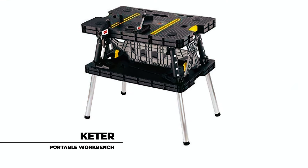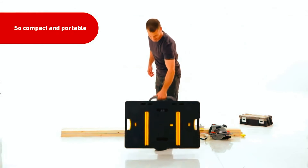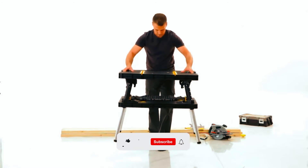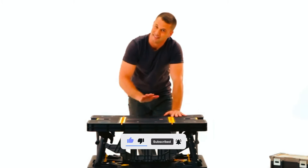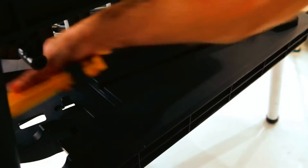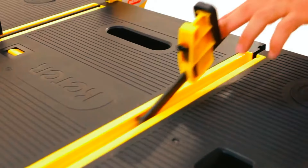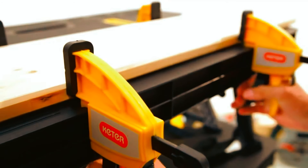Crafted to withstand the harshest environments, the Keter Portable Workbench is made of resilient weather-resistant resin. Whether you need a desk, a hobby, or a project table, you can store multiple of these everywhere in your workplace, holding up to 1,000 pounds. Each workbench includes two 12-inch clamps with an activation switch, making it quick and simple to create a clamping station wherever needed for easy, reliable accessory installation.